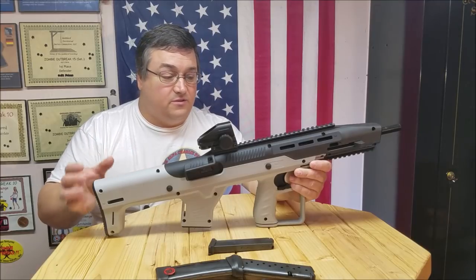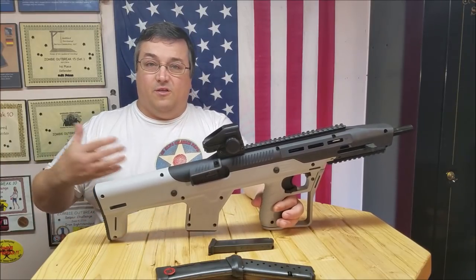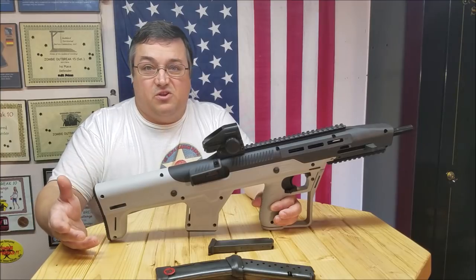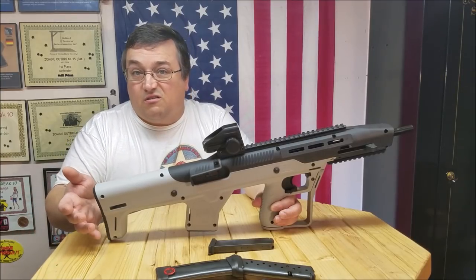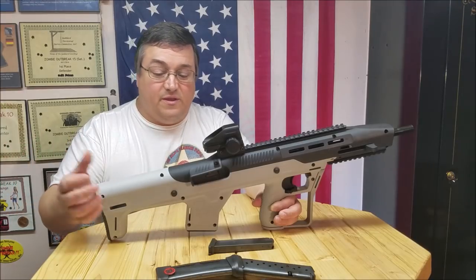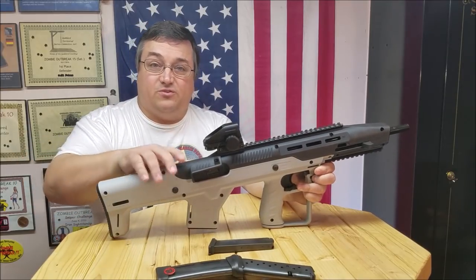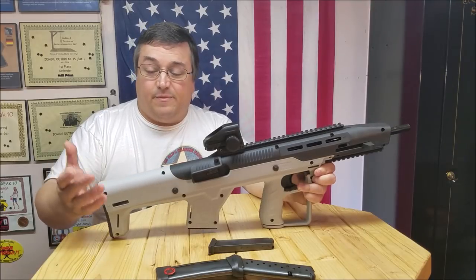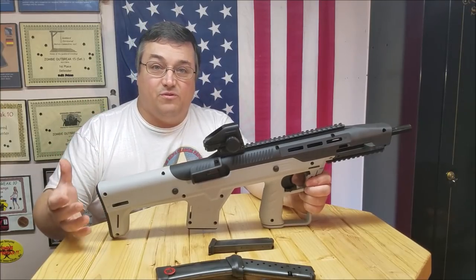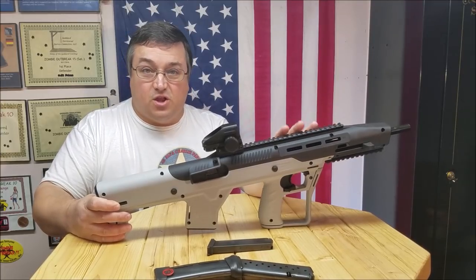Do I think it's worth $250? Yeah, it's worth every penny of that $250. I hope they sell lots of them and can pay for the development costs. Maybe in another year or two, those prices might come down to $200 or $175 once they get caught up with production and pay off those initial startup costs. I think it's a great option for the High Point. If I'm going to buy a High Point, I think I'm going to get this stock for it. It improves it — it makes it a much better carbine than the High Point is out of the box, and the one out of the box is already pretty decent.